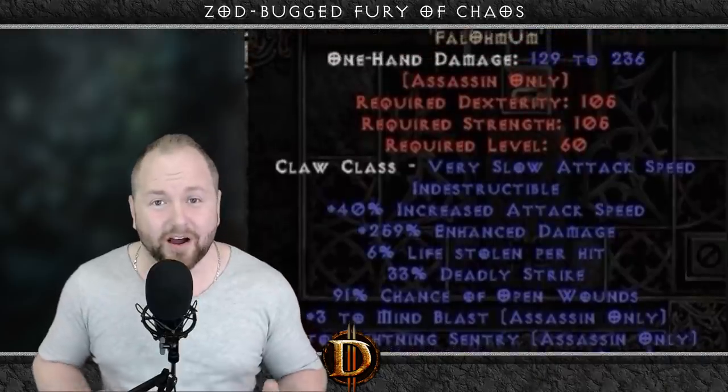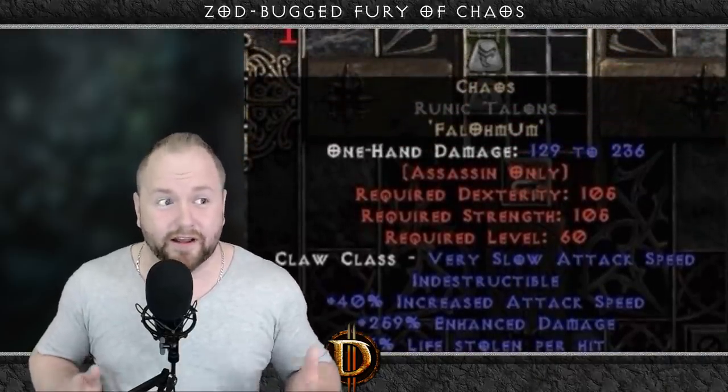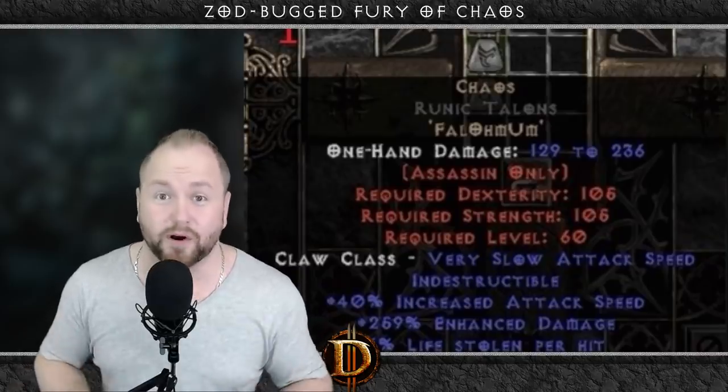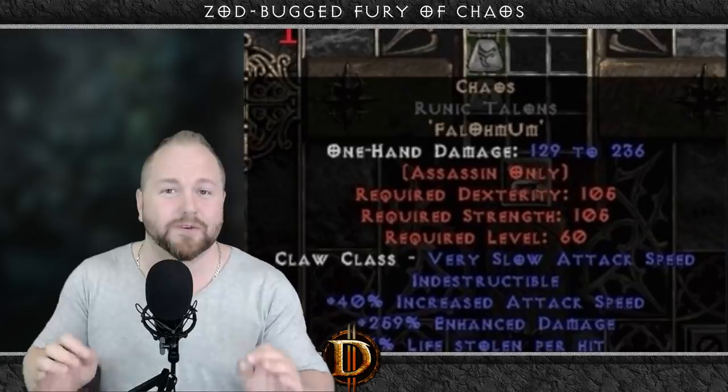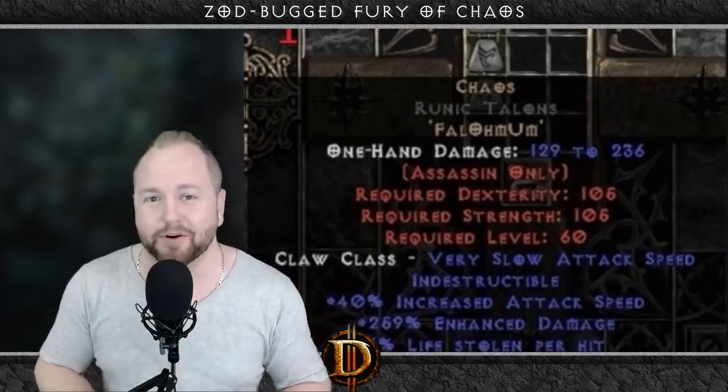This is a Zod bugged Fury of Chaos — in other words, a Zod bugged hybrid runeword. This suggests that some serious juke fuckery was going on in the era of hybrid creation, and if it wasn't evident from that item alone, it will definitely be clear after seeing this next item.